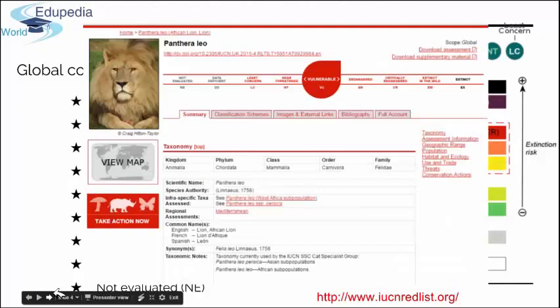On the IUCN Red List website, you can see a species' Latin name, picture, and the category they are placed in based on evaluation of their population numbers. Scrolling further, you can find facts about their distribution, feeding information, gestation, ecology, and taxonomic classification. For example, the African lion is listed as a vulnerable species, meaning it is at high risk of endangerment in the wild at this point.